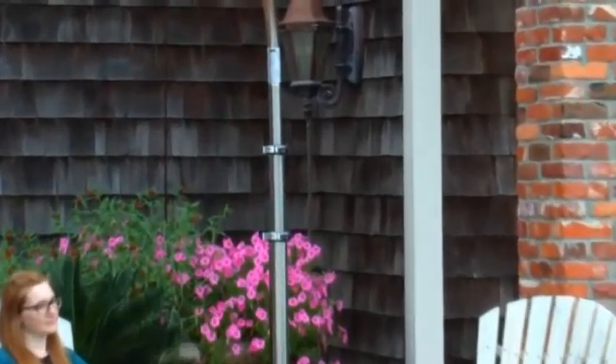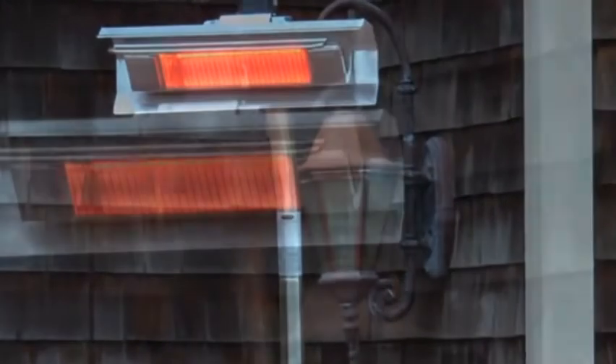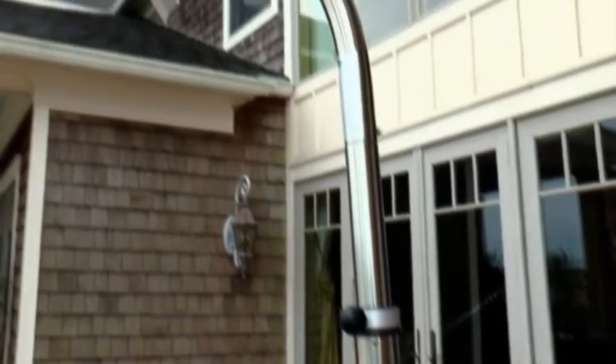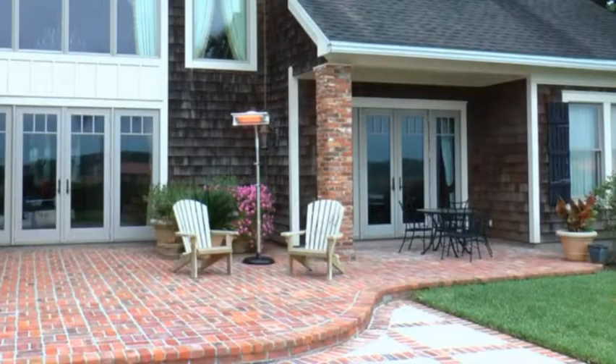Enjoy your patio in all seasons with the patented stainless steel telescoping offset pole mounted infrared patio heater from Firesense. The 1500 watt quartz lamp creates wonderful directed warmth that is effective and energy efficient. Operating on a standard 110 volt household circuit, this emission free, silent, and odorless heater can also be used indoors.